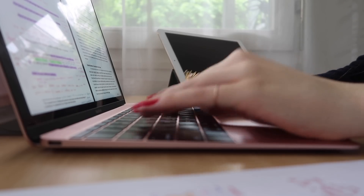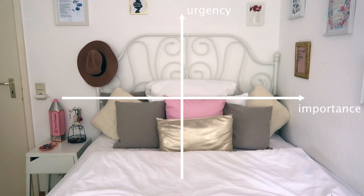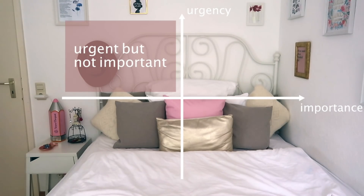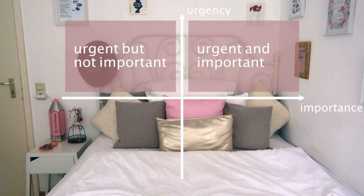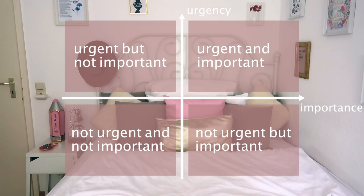A method I find useful for seeing which type of tasks your organization system needs to accommodate is the Eisenhower matrix. Under that matrix you organize your tasks according to urgency and importance. So you can have tasks which are urgent but not important, some which are both, some which are neither, and some which are not urgent but nonetheless important.